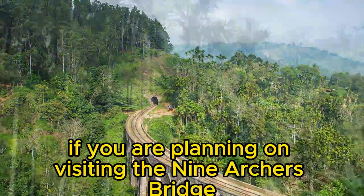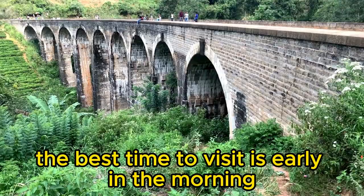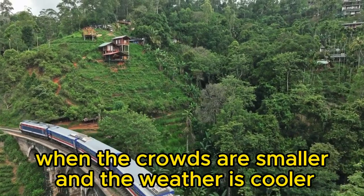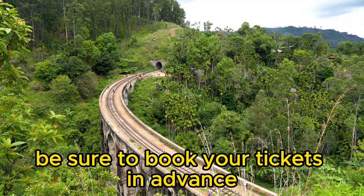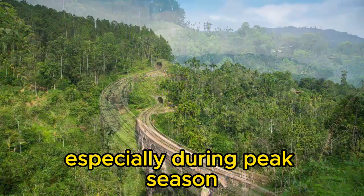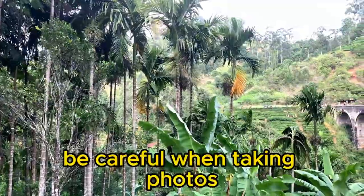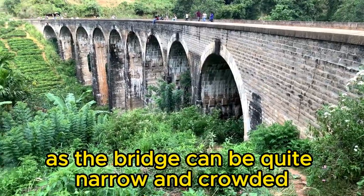If you're planning on visiting the Nine Arches Bridge, here are a few tips. The best time to visit is early in the morning or late in the afternoon when the crowds are smaller and the weather is cooler. If you're planning on taking a train ride over the bridge, be sure to book your tickets in advance, especially during peak season. If you're hiking, be sure to wear comfortable shoes and bring plenty of water. Be careful when taking photos as the bridge can be quite narrow and crowded.